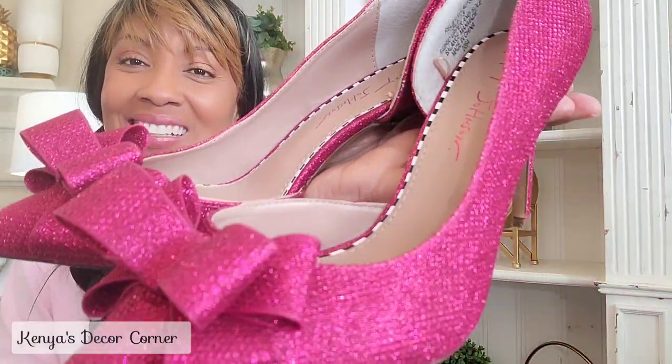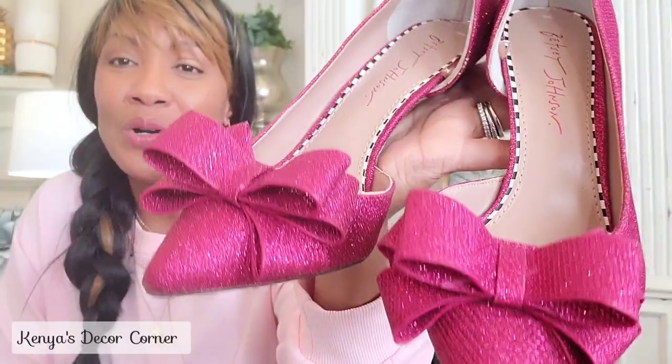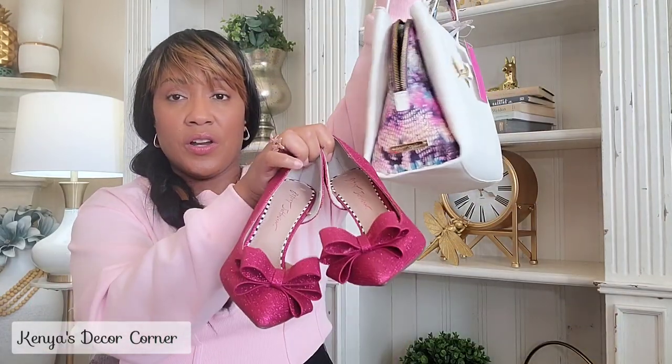Along with the bag, I also got these Betsy Johnson heels — oh my goodness, they are so cute and adorable! They have a sparkle to them, giving all the Cinderella vibes. The bows on them really spoke to me when I saw them. They were $32.99 at Burlington's. I think they're going to pair really nicely with the bag when I wear it.